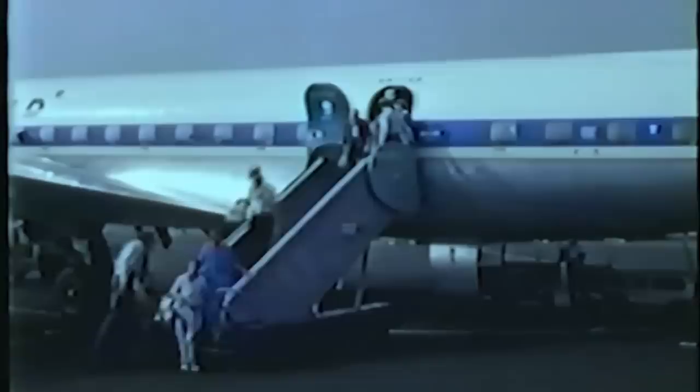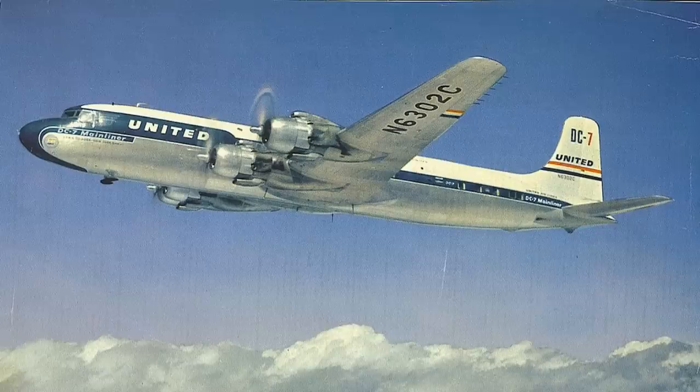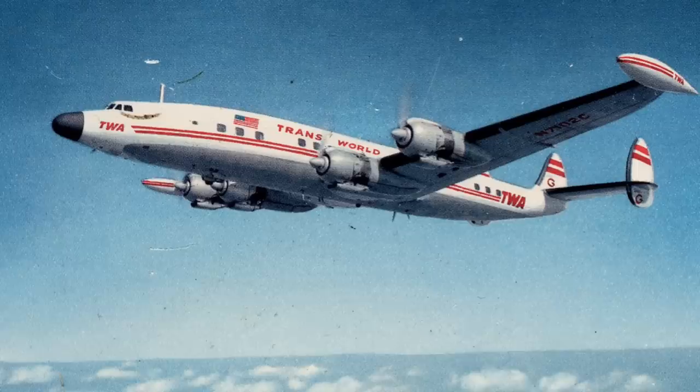I want to take you to June the 30th, 1956, when two flights departed LAX, Los Angeles. The first flight was United 718, a DC-7 departing for Chicago. And the second flight was TWA number two, departing for Kansas City in a Lockheed Constellation.